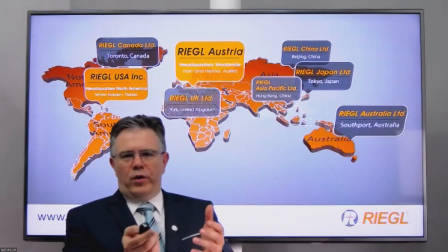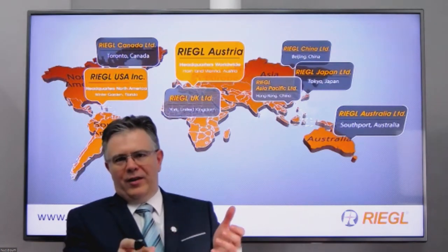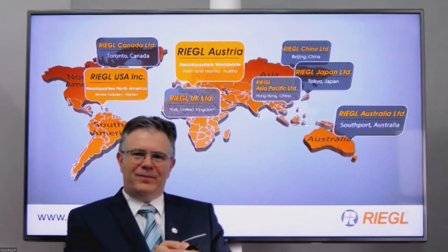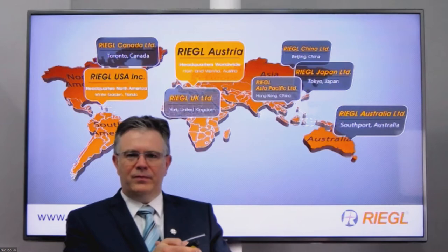So Jürgen, what new products do you want to present to our audience today? In short, we have a number of new and innovative products in all Riegl segments. Let's go into your product worlds. What is the situation specifically in your unmanned scanning and mobile scanning areas?